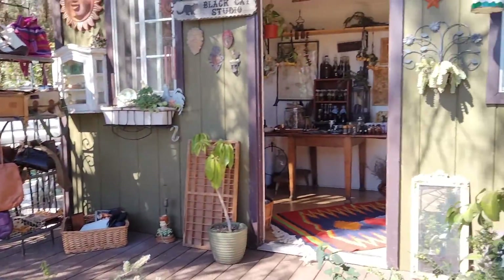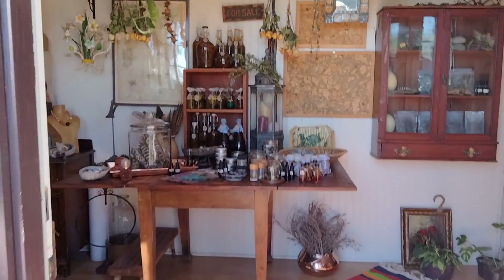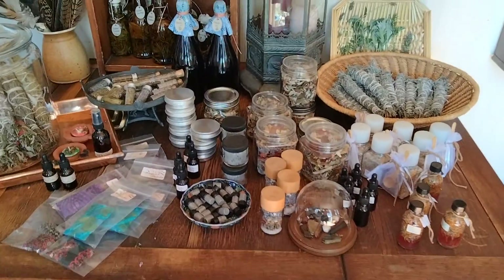I'm trying to get this cute little building here. We got a ton of spices. The oils.